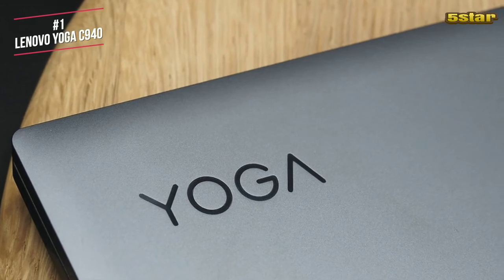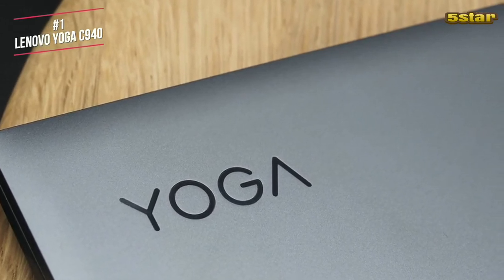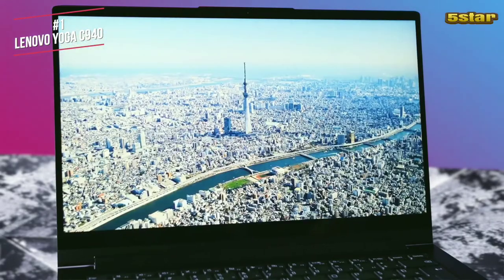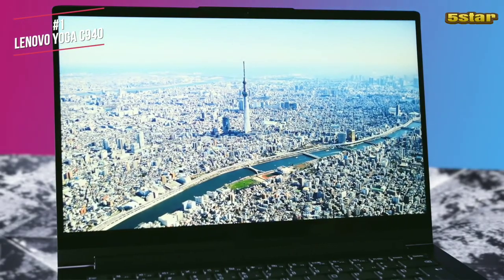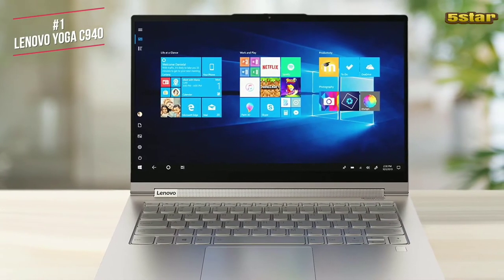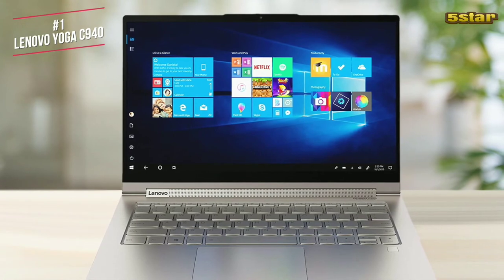Overall, the Lenovo Yoga C940 is an excellent premium 2-in-1, especially if you're looking for a bit more screen space. It's faster than the previous model in both processing performance and overall usability, and when you add in the long battery life and 4K display, you have a laptop that's easy to recommend.